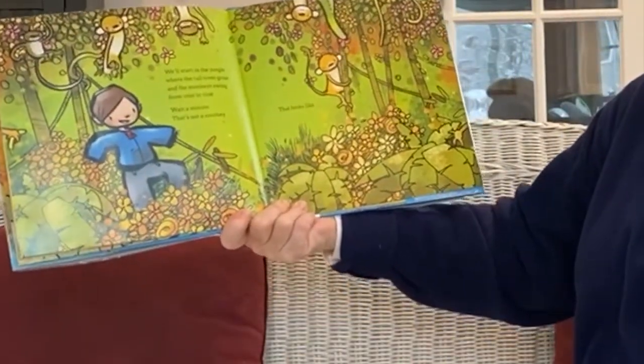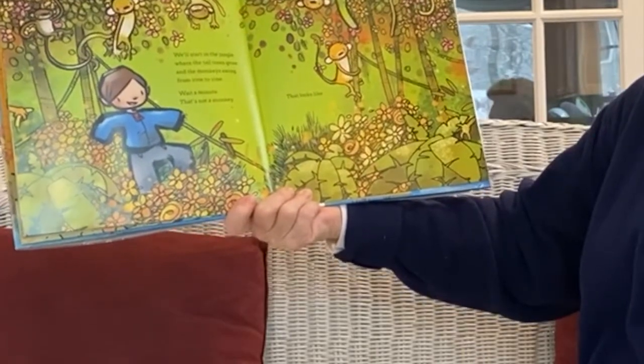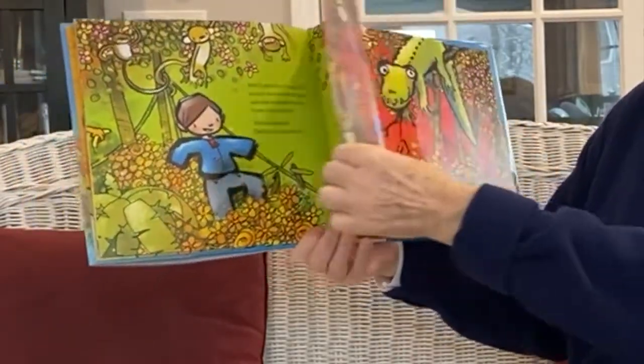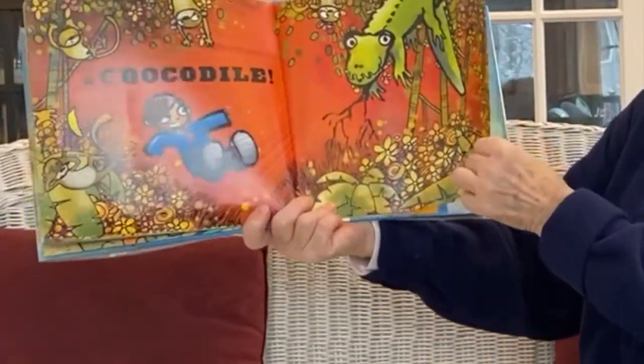We'll start in the jungle, where the tall trees grow and the monkeys swing from vine to vine. Wait a minute — that's not a monkey. It looks like... What's green? A crocodile! Oh, I hope he likes that story. That little boy knows how to make up great adventure stories. Maybe you could try to make up a great adventure story. I have one little finger play called Monkeys in the Tree. Two little monkeys swinging in the tree — they're teasing Mr. Alligator. You can't catch me! But along comes Mr. Alligator, quiet as can be, and slaps that monkey right out of the tree. You try that at home. It's a fun finger play to do together.